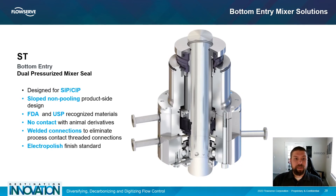The ST seal is a bottom entry dual pressurized mixer seal designed for steam-in-place and clean-in-place processes, making cleaning and sanitization simple without having to remove the seal from the vessel. The product side of the seal is sloped so that the product can't pool in any one location, and it's built with FDA and USP recognized materials to comply with broad material requirements.